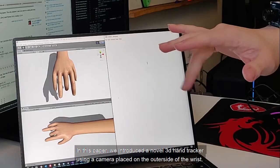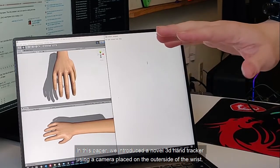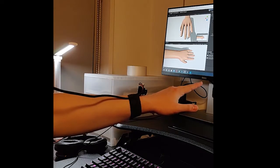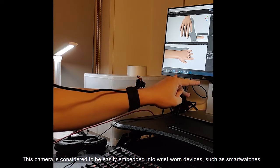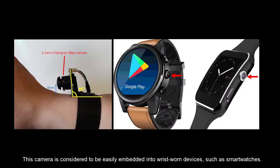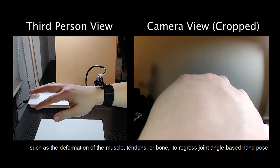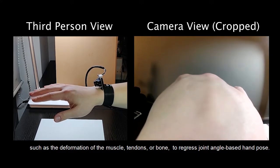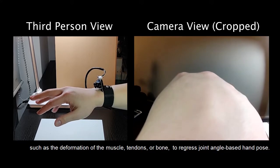In this paper, we introduced a novel 3D hand tracker using a camera placed on the other side of the wrist. This camera is considered to be easily embedded into wrist-worn devices, such as smart watches. Our system employs a deep neural network to extract indirect temporal features on the back of the hand, such as the deformation of the muscle, tendons, or bone, to regress joint angle-based hand pose.